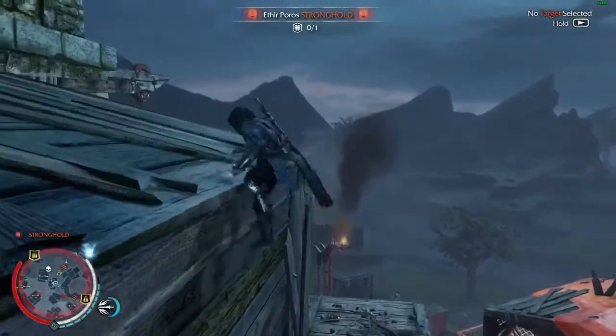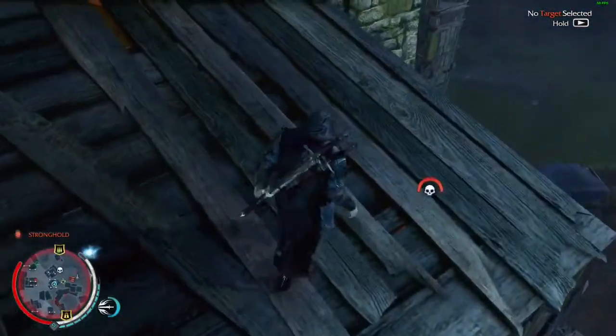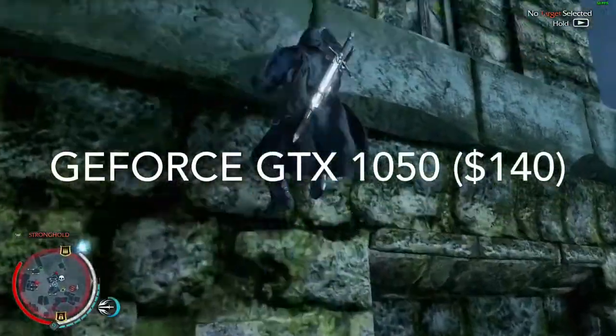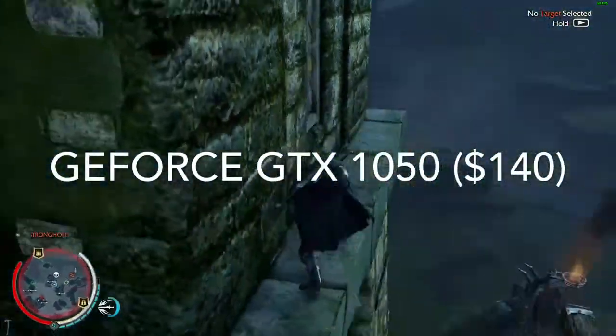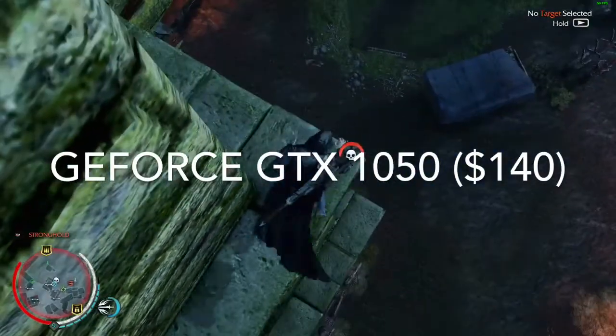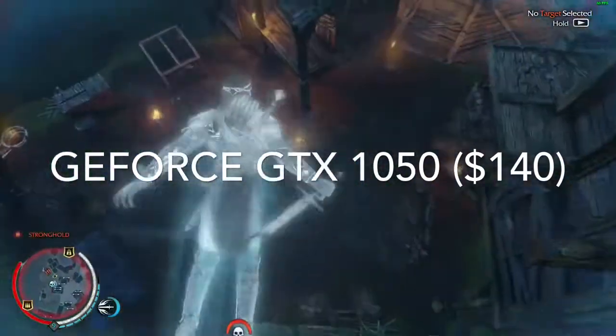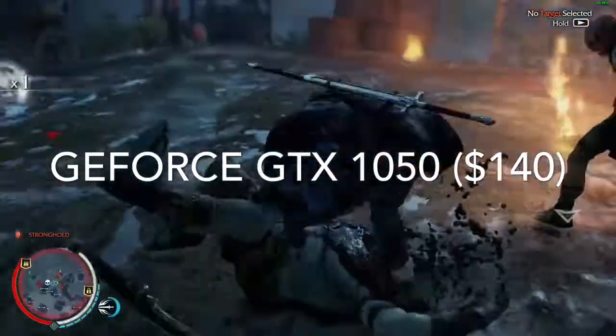For the absolute most I think you should spend at 720p, I recommend the GTX 1050. Anything beyond that and you're just going to be wasting FPS unless you have a monitor above 60 Hz. There's no reason to go above this — it should handle high to ultra settings on all games at 60 FPS at 720p.